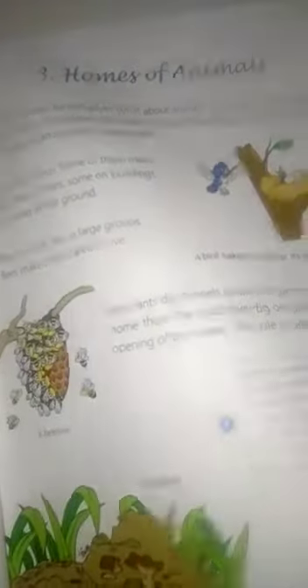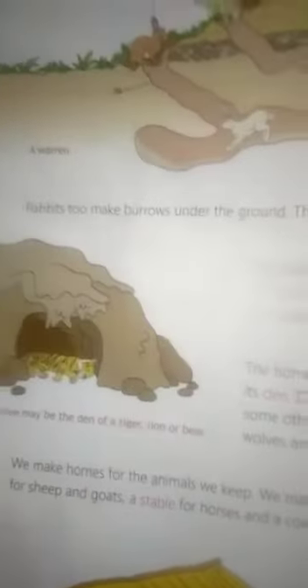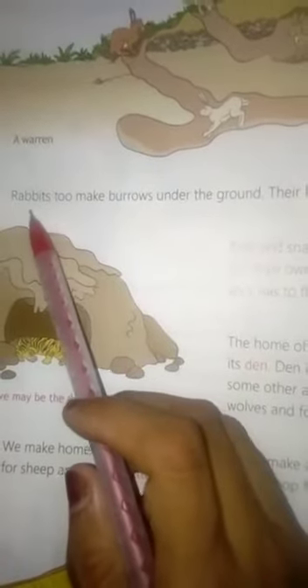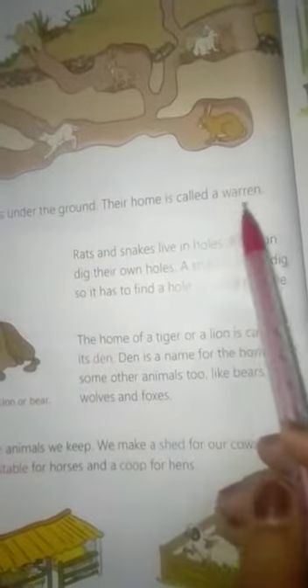We will continue. This is the 2nd page of chapter 4. First of all, we read here. Rabbits make burrows under the ground. Their home is called a warren.